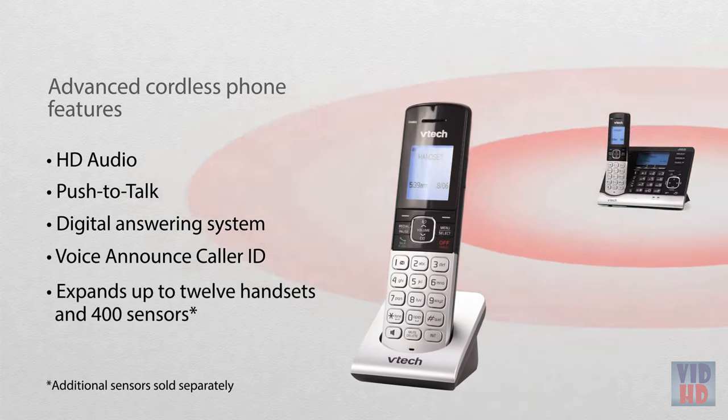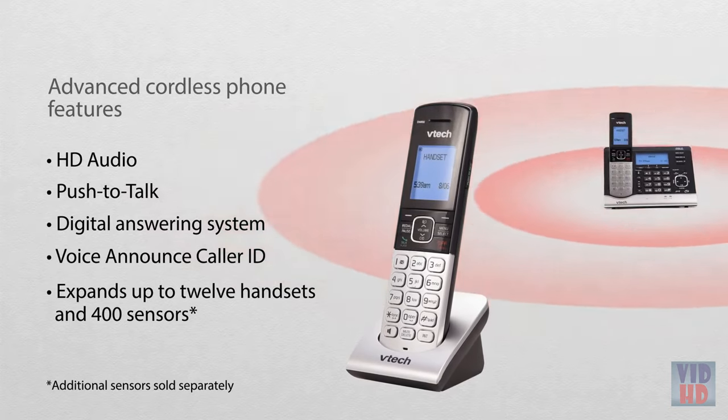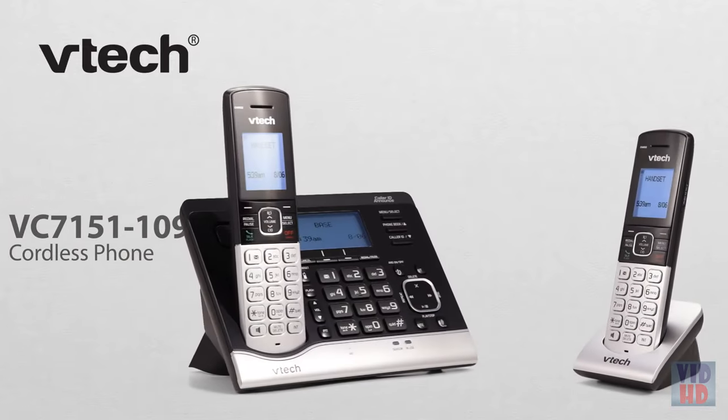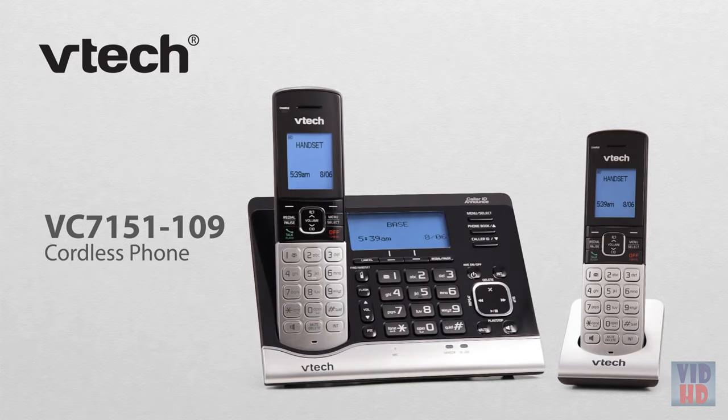Expand the system up to 12 handsets and 400 sensors for full coverage. The VTech VC7151 Cordless Phone — now you can relax knowing what's going on at home.